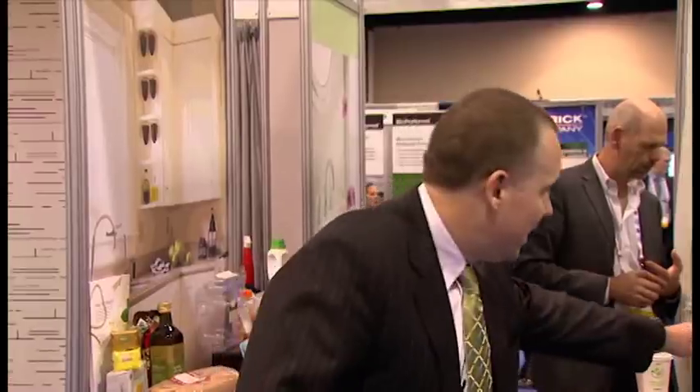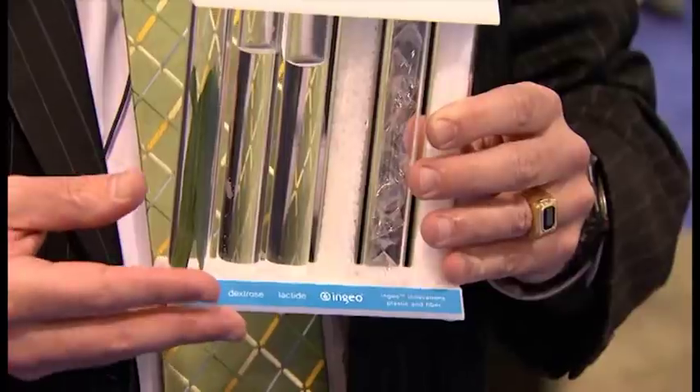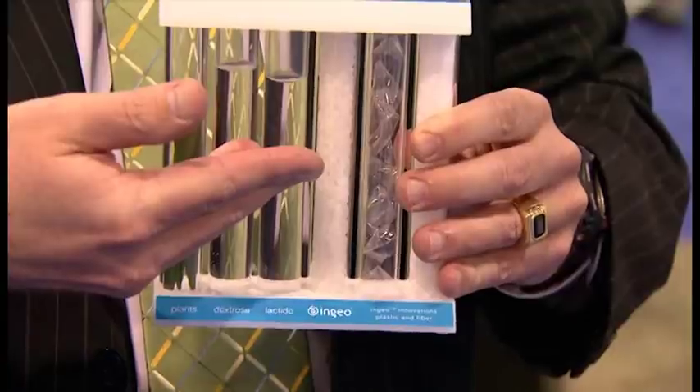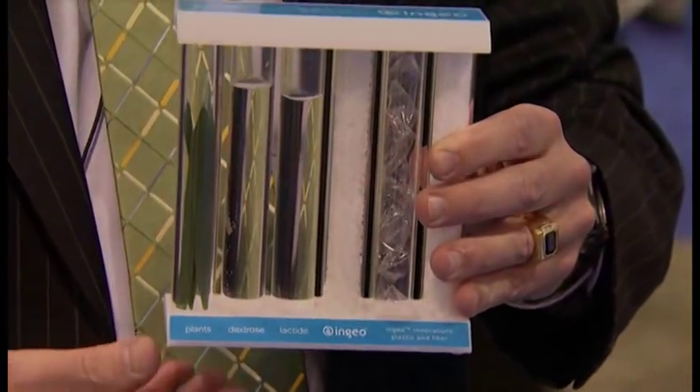PLA is a plastic resin used primarily today by supply chain partners and many retailers and brand owners around the world as a replacement for oil-based plastic inputs. It's made from plant sugar. We use fermentation and polymerization technology to make a plastic resin. We start from corn-based sugar, ferment it into lactic acid, and then polymerize the lactic acid using a proprietary technology to make plastic resin beads that are melt extruded and turned into thousands of products found at retail around the world today.